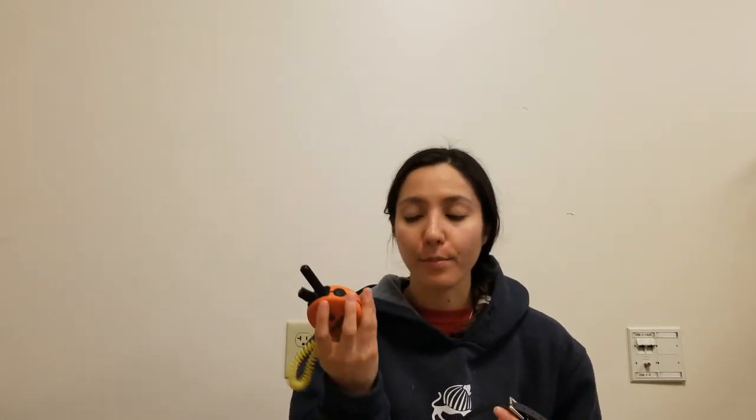The next thing we're going to be bringing is Bailey's e-collar. I am planning to keep this on for TSA — I'll let you know how that goes. This is an E-Collar Technologies ET300, which is what we got from our trainer and what we use daily, so she'll be wearing this.